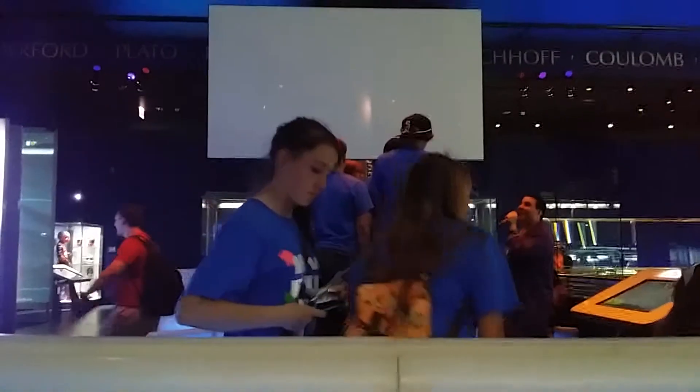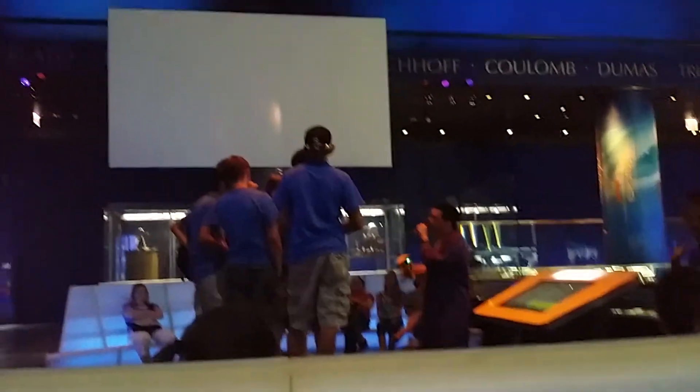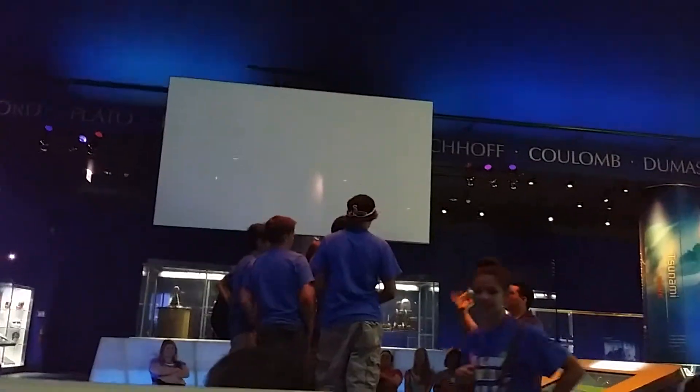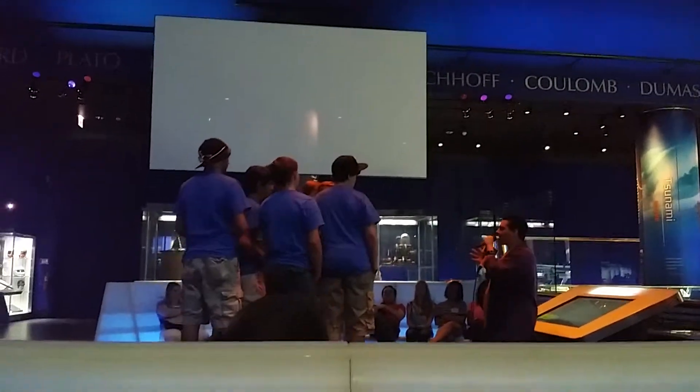Here's a couple of questions for this presentation. So what did I call this invention? Tesla coil! Who invented the Tesla coil? Nikola Tesla! What do we call something electricity moves through easily? What do we call the opposite of the conductor? Insulator! Isn't science awesome?